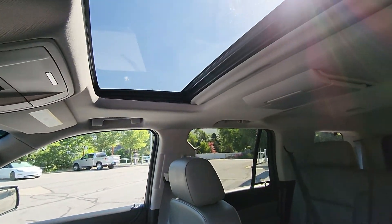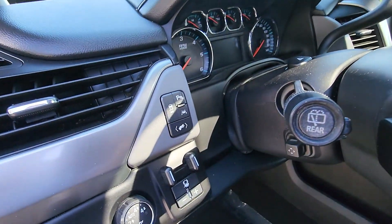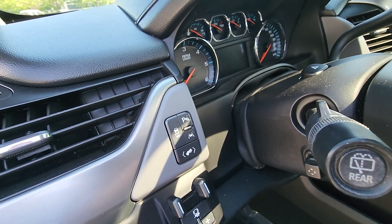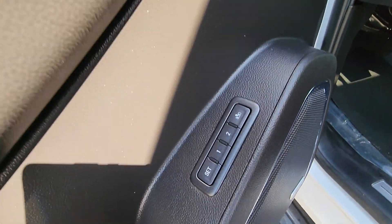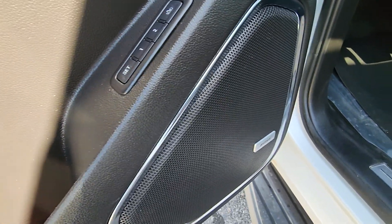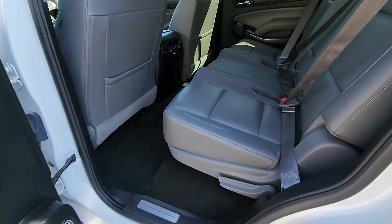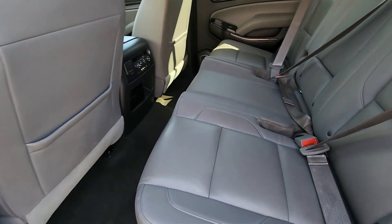You've also got a sunroof, a rear entertainment system, and I believe it has a lane keep system as well as blind spot detection. So it is very well equipped. You've got memory seats, a Bose audio system, of course power seats. This one also has a remote start, which is a great feature, especially on days like today when it's supposed to be super hot.